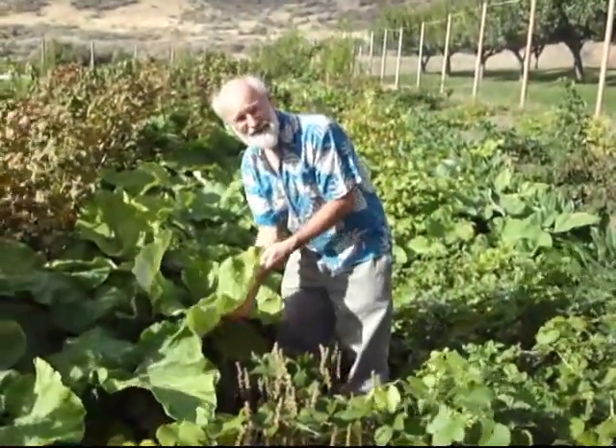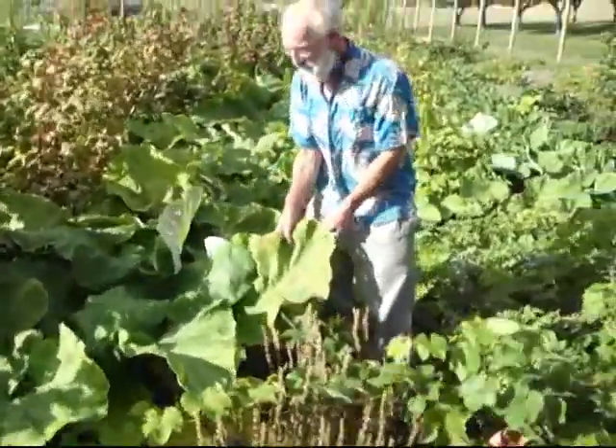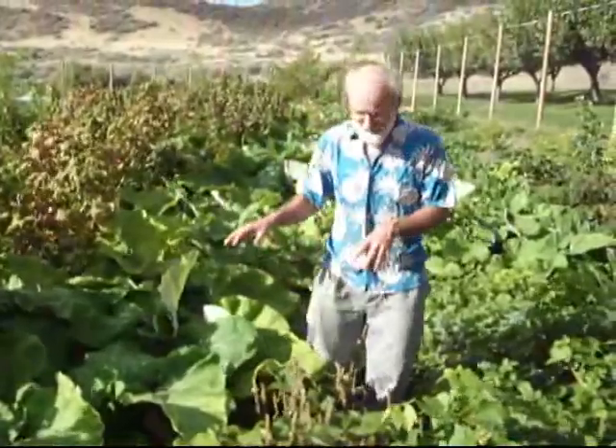This is burdock seed, burdock root, and I'm going to have huge burdock root. The bigger the leaf, the bigger the root. So I'm going to have huge burdock roots.